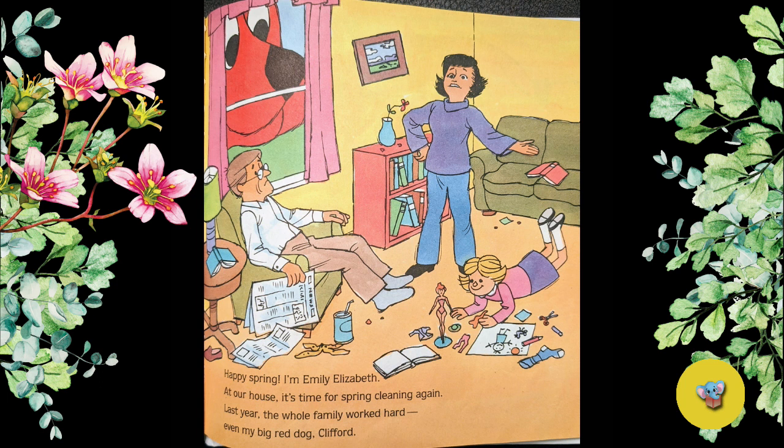At our house, it is time for spring cleaning again. Last year, the whole family worked hard, even my big red dog, Clifford.